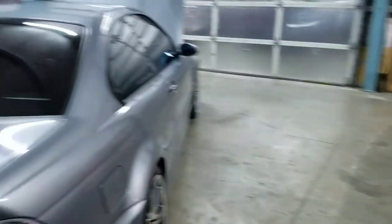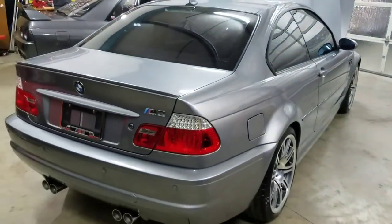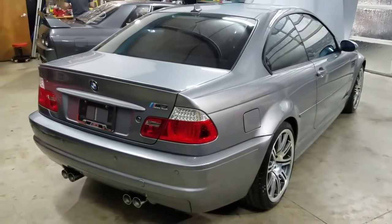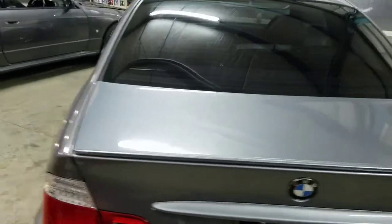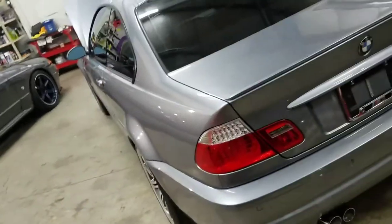All right guys, till next time. We'll leave you with this beautiful M3 — this is for sale, it will be on eBay. All right guys, have a good one. We'll see you next time.